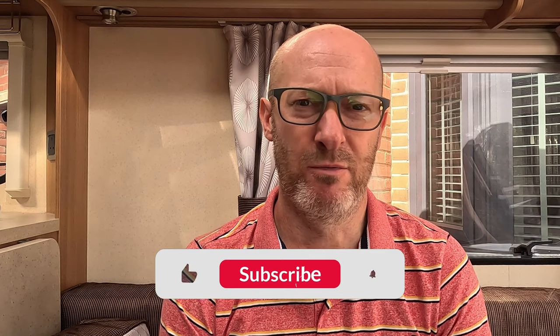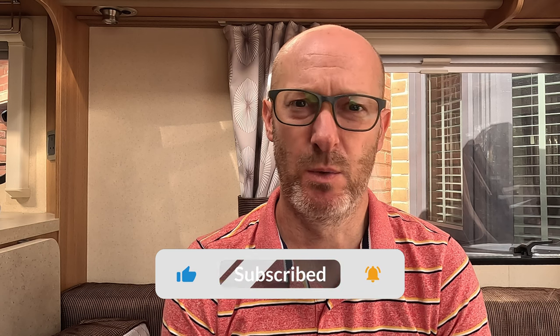Hello and welcome back to the channel everybody. We recently came back from White Hill Country Park, so in this video we're going to give you a bit of a tour and show you what we got up to whilst we were away.